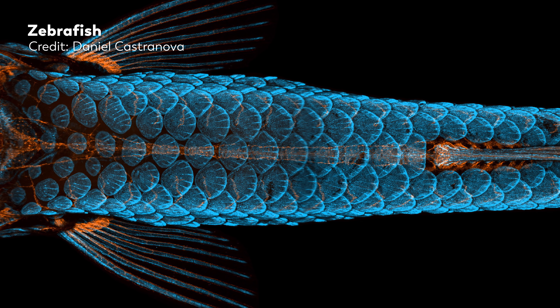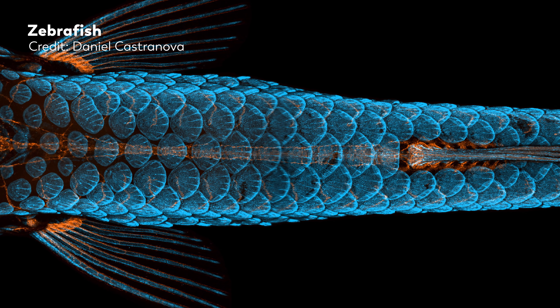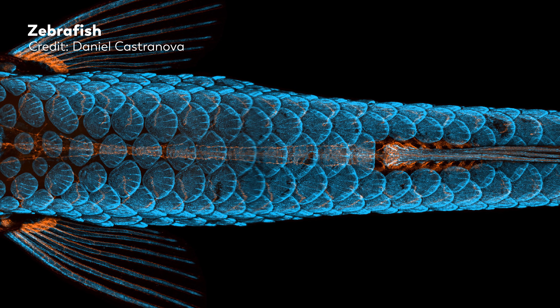Which is why it is perhaps not surprising that in 2020, the scientist who took this picture submitted it to the Nikon Small World Photomicrography Competition and won.